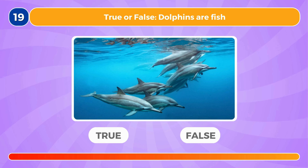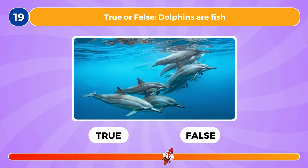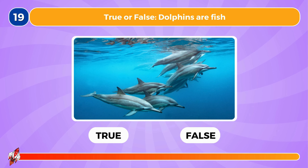True or false, dolphins are fish. This is false, they are mammals.